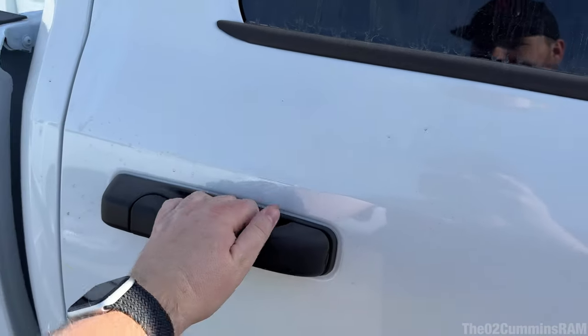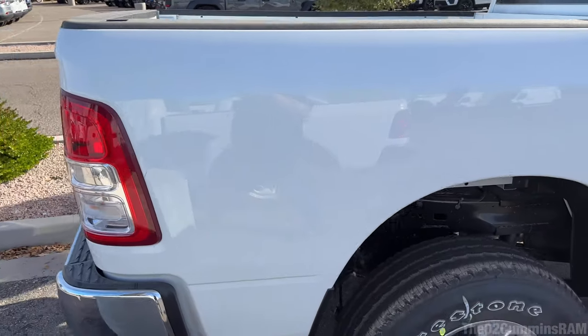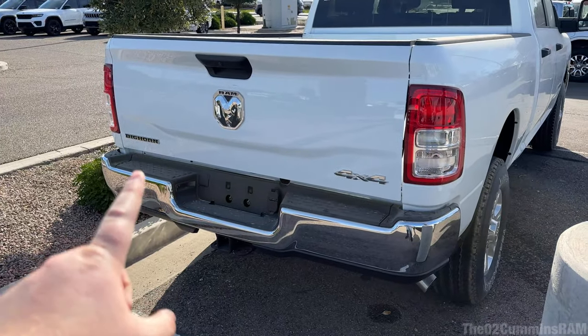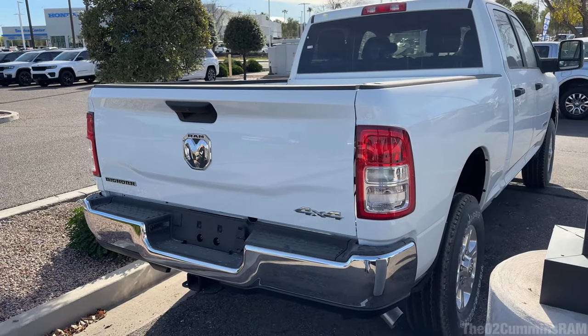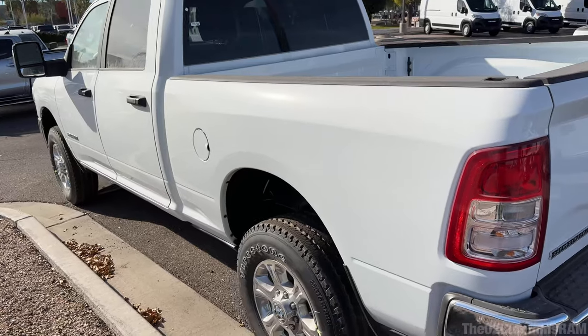For the 2500s they're also not getting the painted handles because it's a Bighorn - no painted handles on this truck. Otherwise the exterior looks the same. Now all Bighorns have the black handles, and I think Rebels too. A little downgrade there, but look at these mirrors - I can't wait to take a look at these.